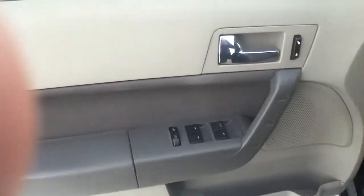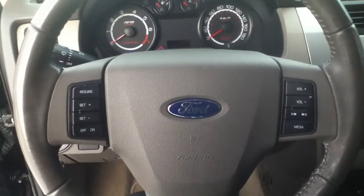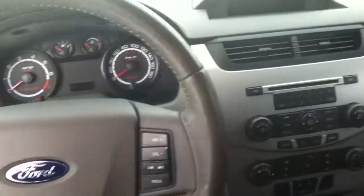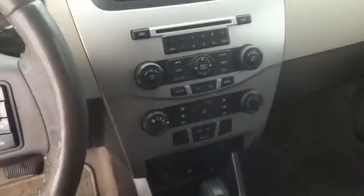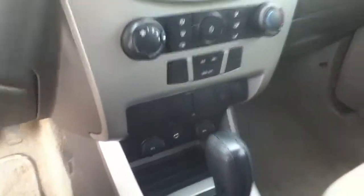the chrome accents. If you look inside, we've got all your power options as well as your cruise and audio controls on the steering wheel, great entertainment system, Bluetooth, satellite radio, MP3, as well as your auxiliary jack down there in the bottom.